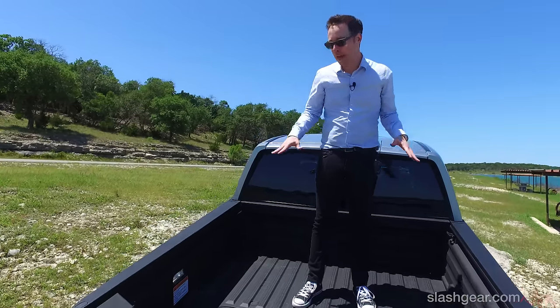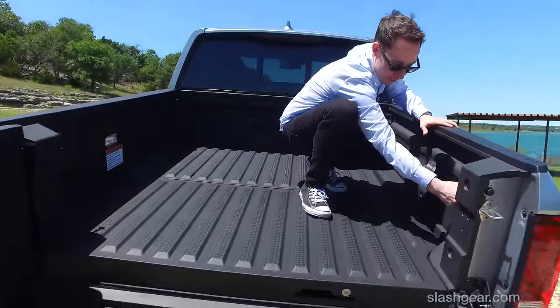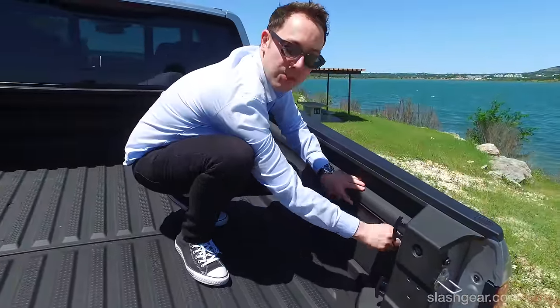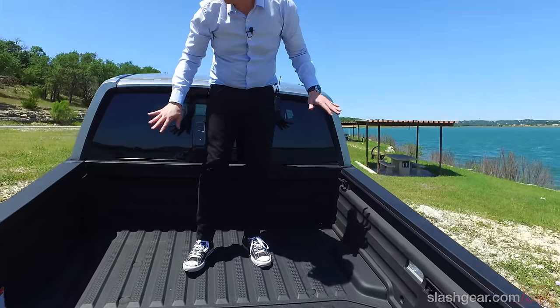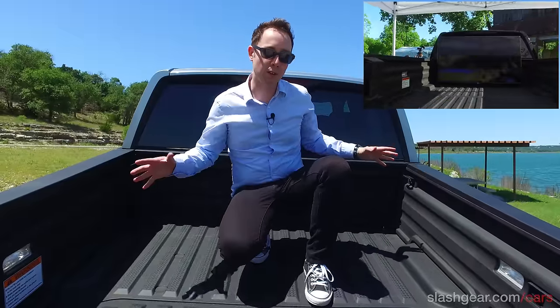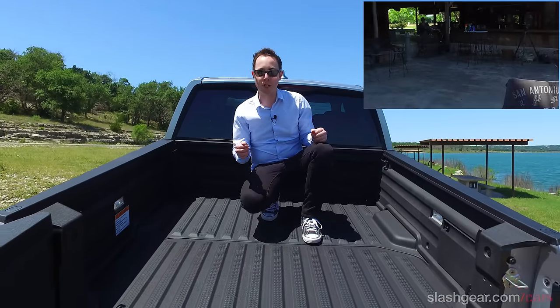There are plenty of features in the bed as well. Down here there's a panel you can open up, and on the higher-end models you get a full 400-watt outlet — you can use that to power anything up to a big widescreen TV for the football game. If you'd rather listen to music, built into the sides and the rear are actuators which provide in-bed audio, so you can hit a button on the head unit inside and the music starts coming out of the rear of the truck. That's great if you're at a party, tailgating, or camping, and it can be cranked up really loud.